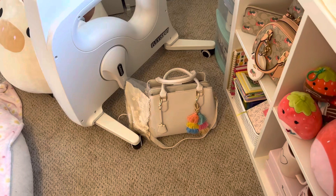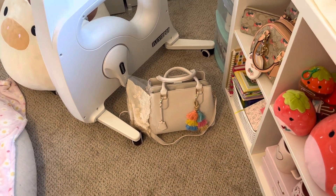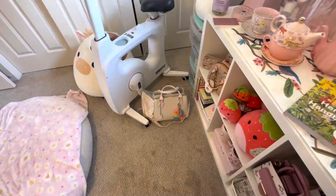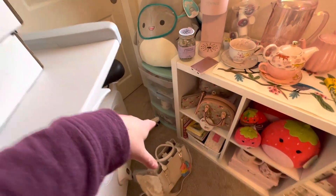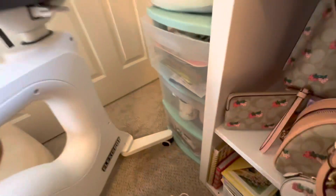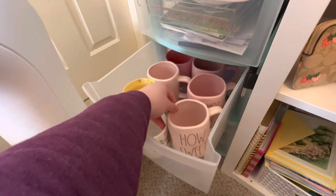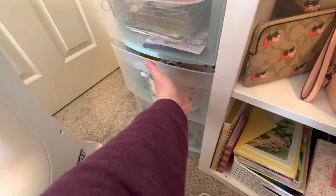This is a purse that I'm currently going to move into for spring. I like to switch stuff up every now and then — I have so many purses. Over in this tower there are some mugs — a lot of like Radon pink mugs. I feel like the Radon phase is coming to an end.